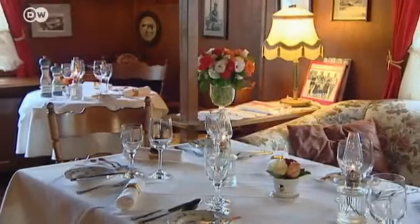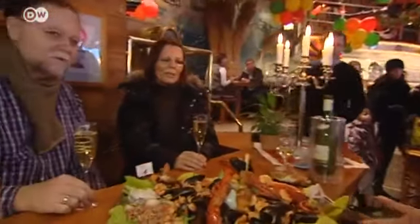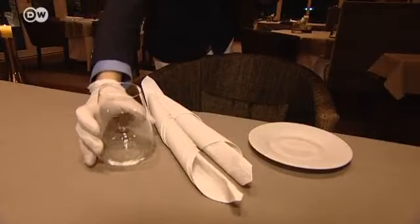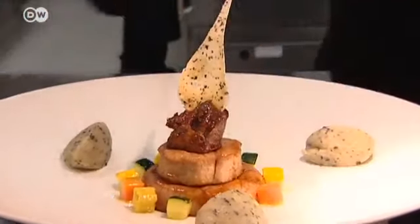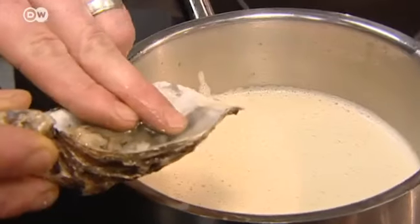Not to mention fine dining. Sylt is packed with restaurants serving up fresh local delicacies. Seafood is one of the staples — there's something for every taste and every budget. To prepare a fine meal, you need the finest ingredients. We get the oysters from here on Sylt. There's a farmer who supplies outstanding meat from his Galloway cattle here on the island, so I buy locally. Oysters and seaweed are transformed into an eye-catching culinary delight.